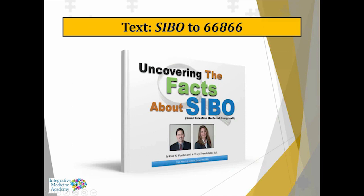For any of you who want some additional information, this is a book that my partner Dr. Trinketel and I wrote called Uncovering the Facts About SIBO. You can text SIBO to 66866 and you'll get a link to this book.